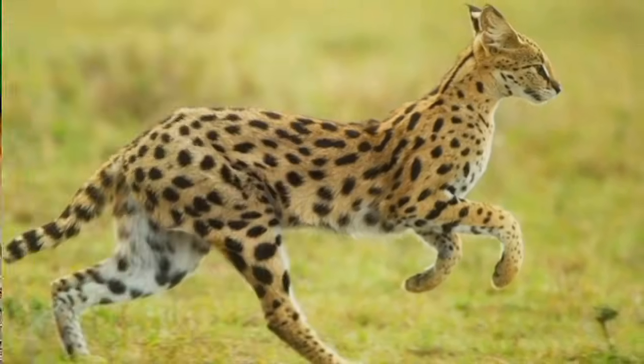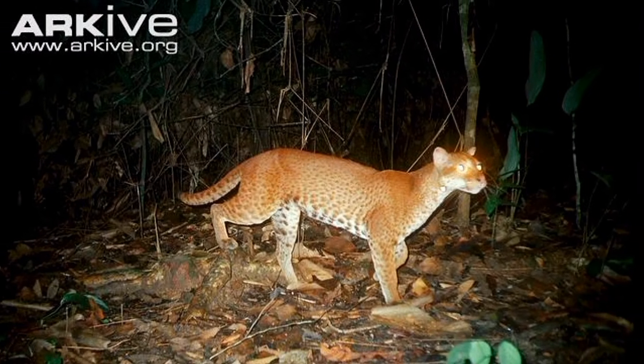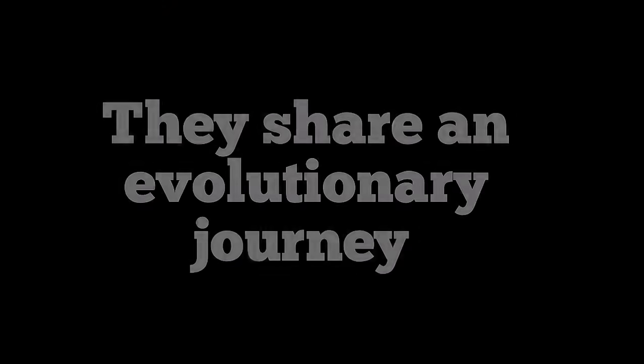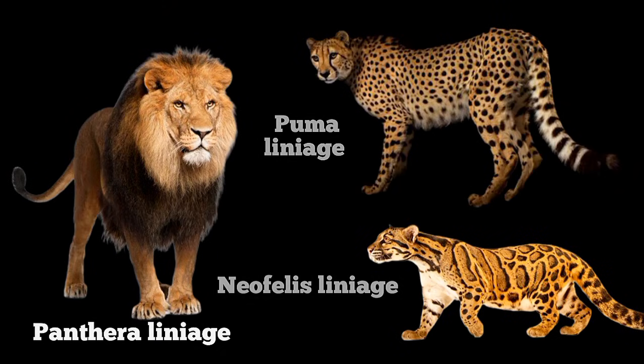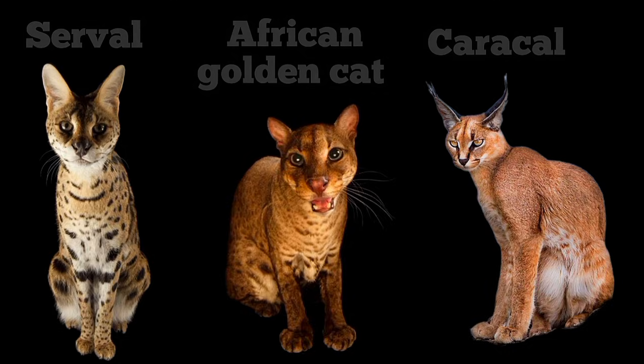The Caracal lineage is a group of very specialized, medium-sized cats found in Africa and Asia, which share an evolutionary journey — just like the panthers, pumas, and the neofelids, etc. They include the caracal, serval, and the African golden cat.